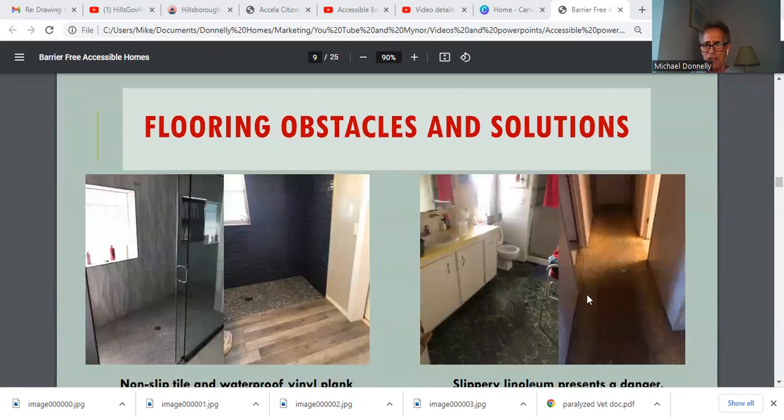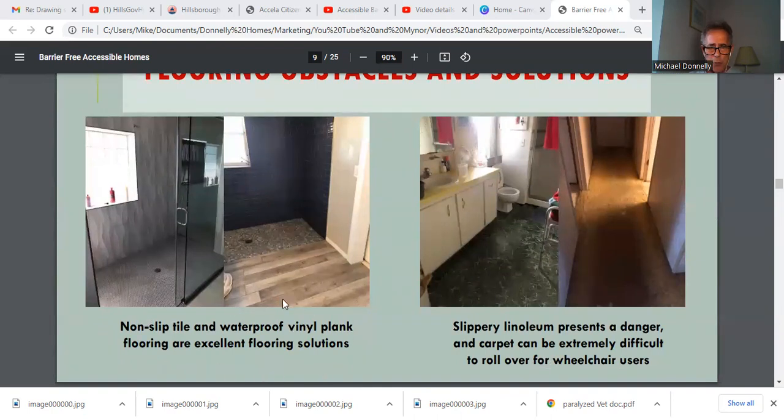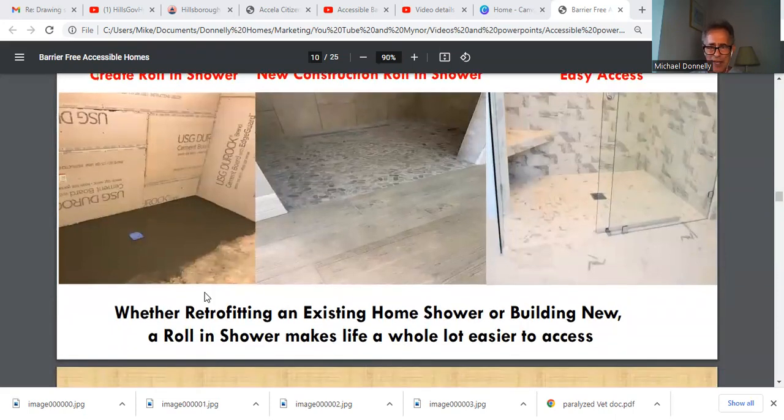So how do we solve the problem? You've got carpet, a slippery vinyl floor, and a step up going into the shower. What we do is create a non-slip tile and waterproof vinyl plank flooring — excellent flooring solutions leading into a roll-in shower. The solutions for a shower barrier are many. We create a new drain system and put in a shower pan that allows for an easy rolling scenario. You can see the finished product leading from the vinyl plank flooring right directly into the shower. The pitch of the shower is drained correctly so water doesn't splash everywhere, and there are many different designs that allow the wheelchair user to get in and have access to the shower.